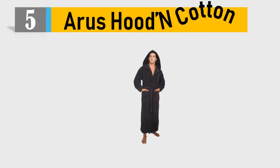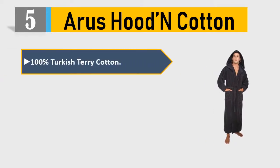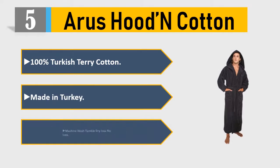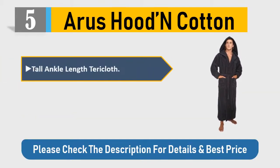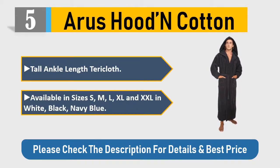Number five: Arus hooded cotton — 100% Turkish terry cotton, made in Turkey. Machine wash, tumble dry low, no iron. Tall ankle-length terry cloth, available in sizes S, M, L, XL, and XXL in white, black, and navy blue.